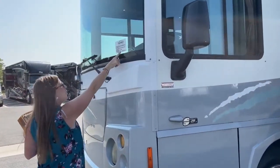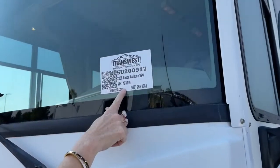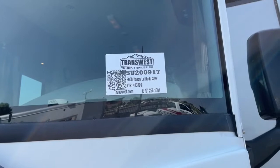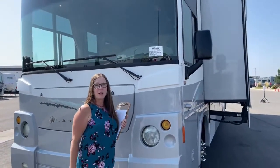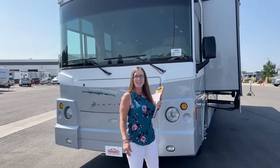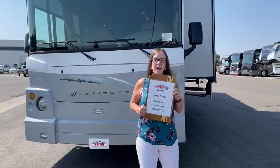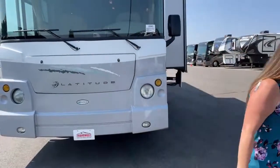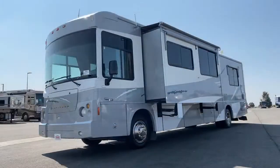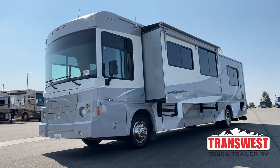Today we've been looking at stock number 5U200917. This is an Itasca Latitude 39W. This is a great bargain — a really nice coach at any price, but at this price, it's even better. Give me a call. Let me take you on a test drive. Let me show you why you should take this camping. My name is Katie O'Neill, here at TransWest Truck Trailer RV. My number is 303-562-8659. Thank you so much for tuning in, and I will see you on Monday at 10:30. Signing off.